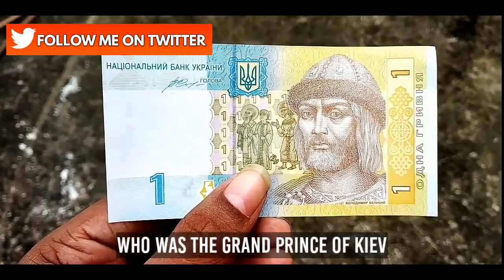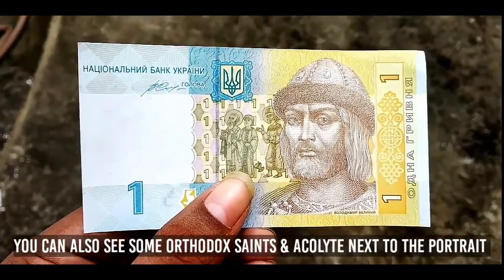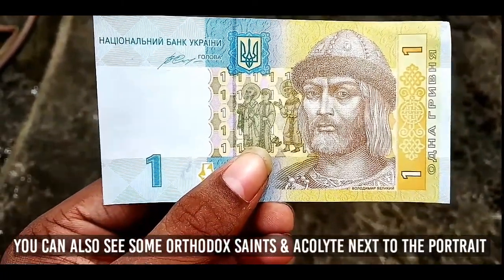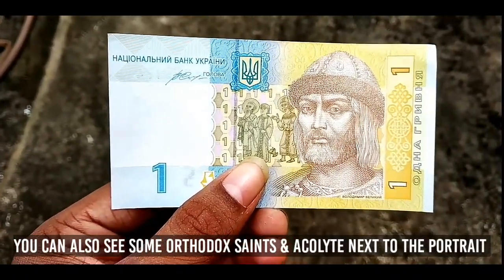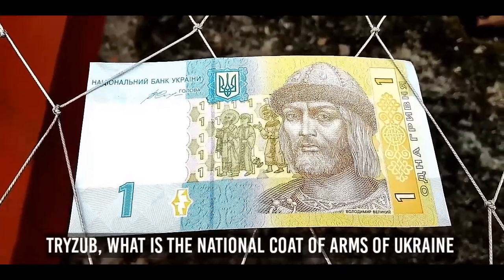On the front of the banknote, you can see a portrait of Volodymyr the Great, who was the Grand Prince of Kyiv. He was also known as Volodymyr Sviatoslavich the Great. You can also see some orthodox saints and an acolyte next to the portrait.